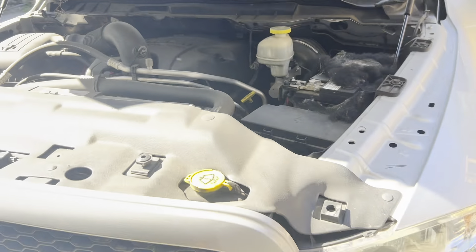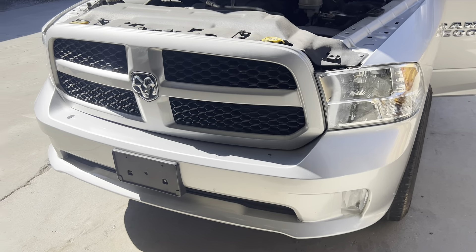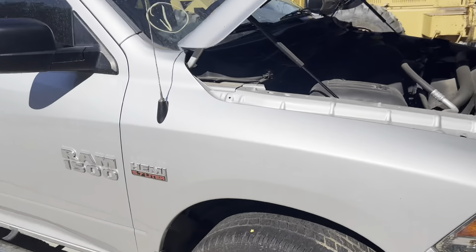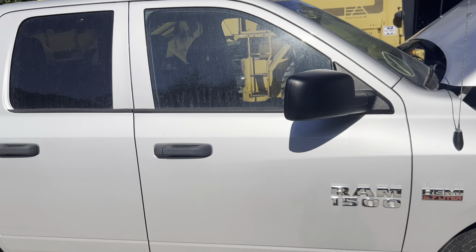Engine sounds nice and strong. Got a beautiful 39M on this one. Bumper, headlights, grill — nice clean fender, clean hood. This is a quad cab.